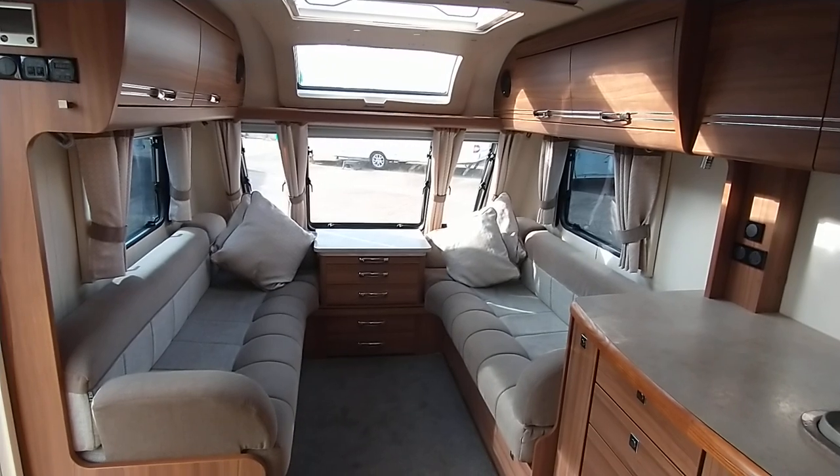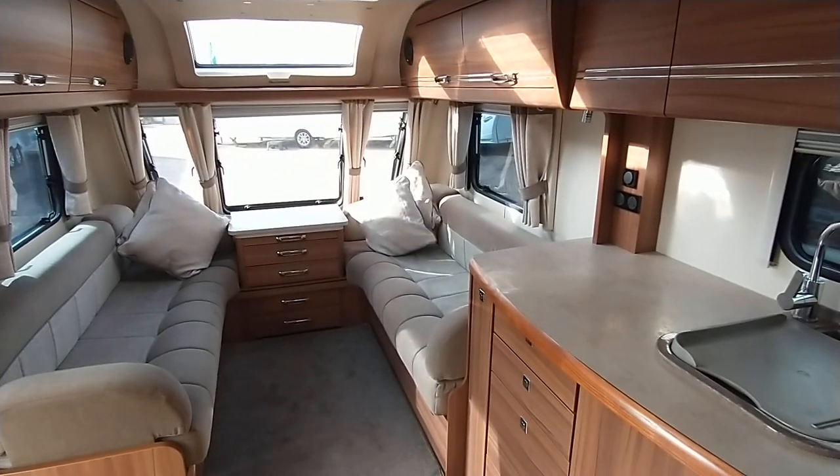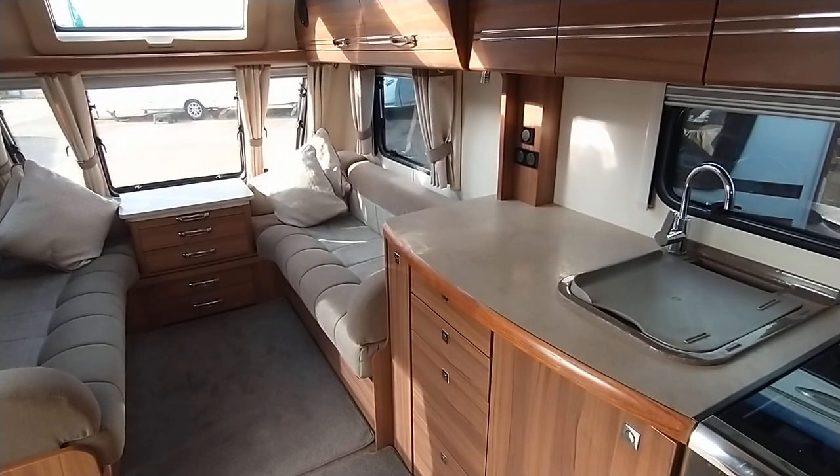This is a video tour around the Buccaneer Cruiser. Finance subject to status. I hope you've enjoyed your video tour with me — Gary at Broadlane. Thanks very much indeed.